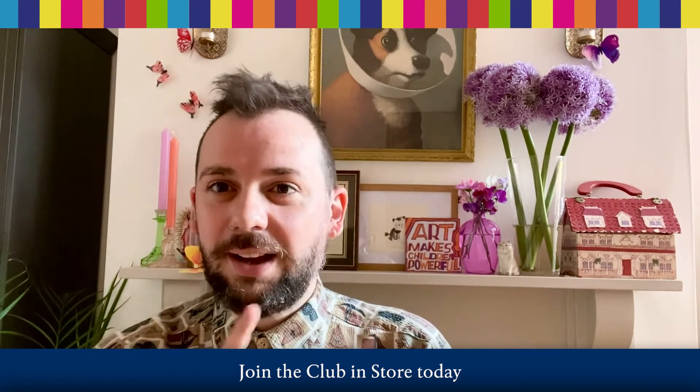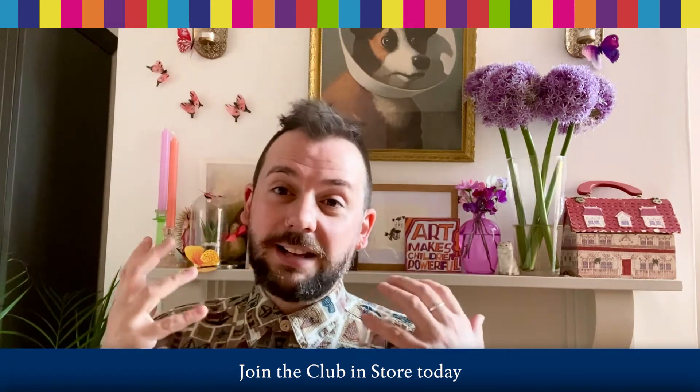Now what does that mean I hear you ask? Well, I'll tell you. It means that I get to tell you all about the Blackwells new book club for children.